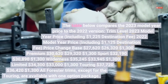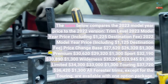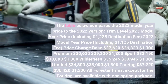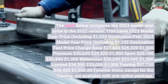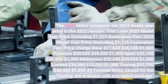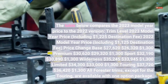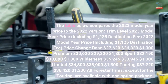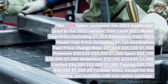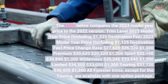The table below compares the 2023 model year price to the 2022 version. The 2023 price includes a $1,225 destination fee, while the 2022 price included a $1,125 destination fee. The base trim went from $26,321 to $27,620 — a $1,300 increase. The premium went from $29,321 to $30,620 — also a $1,300 increase. The sport went from $30,890 to $32,190.